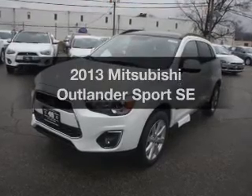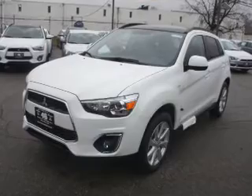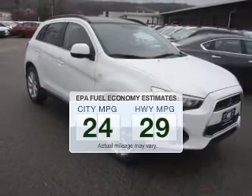Get noticed in this 2013 — everything you need under one roof with this great vehicle. Save your money. Make less trips to the gas station to fill your gas tank when driving this fuel-efficient vehicle.